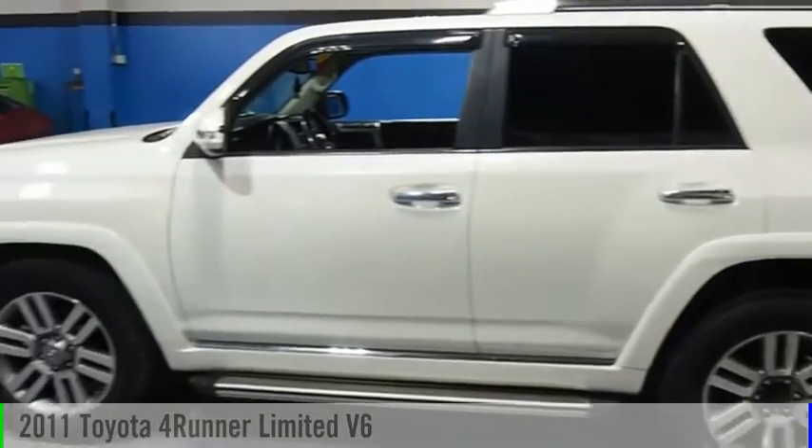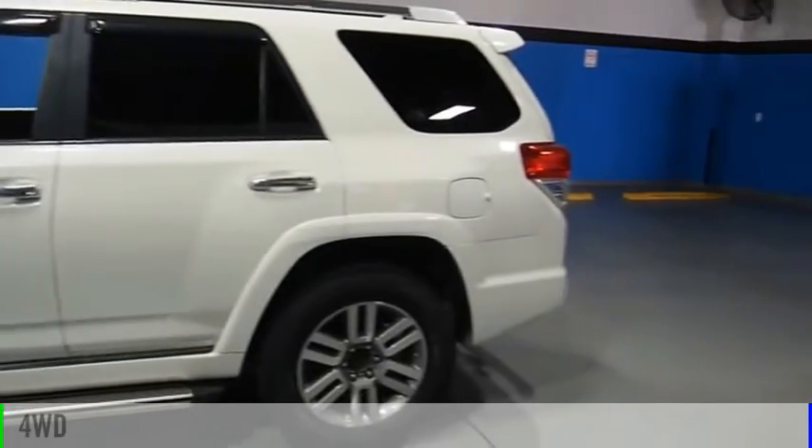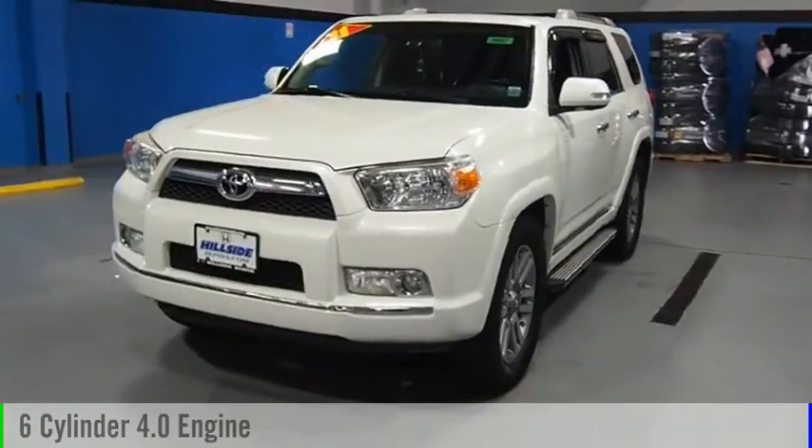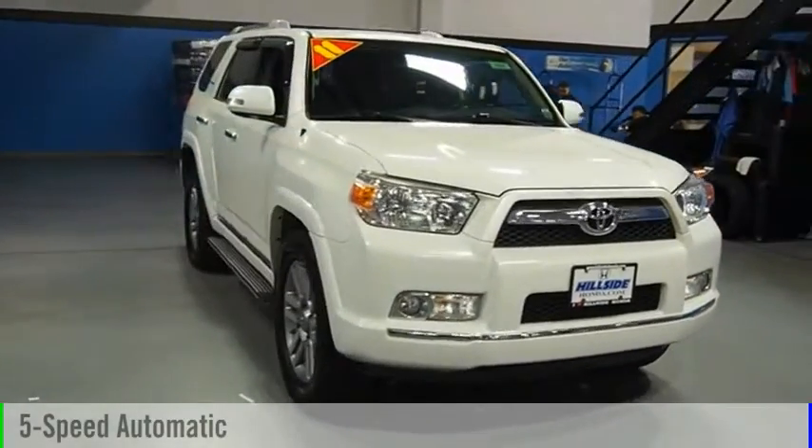Stop by and take a look at the 2011 4Runner. This vehicle is powered by a 4-wheel drive, 6-cylinder, 4.0-liter engine and comes with a 5-speed automatic transmission.